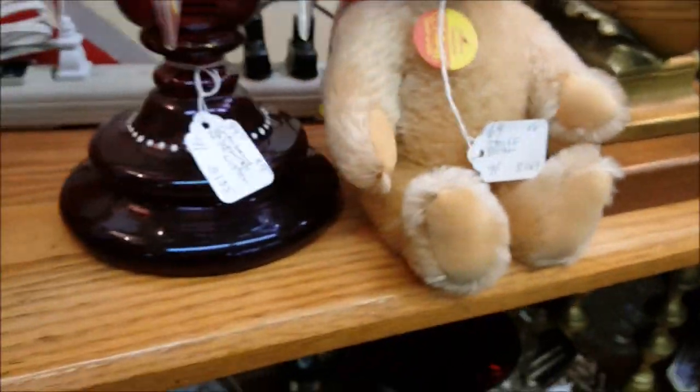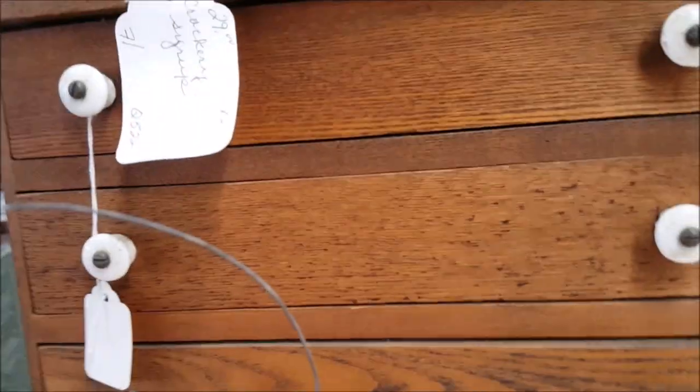This one is $69 — they're very collectible. Okay, not a lot of dolls and toys here. There's a little cabinet for dolls, this is $55 — I have several of these.